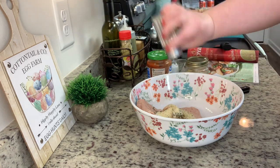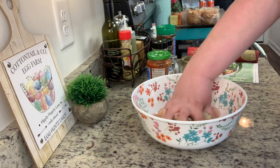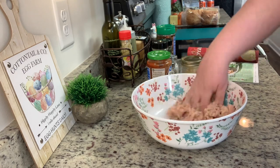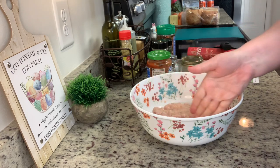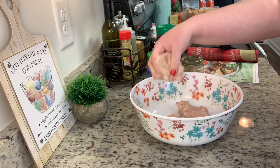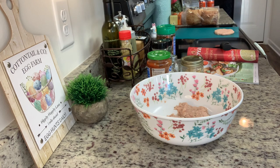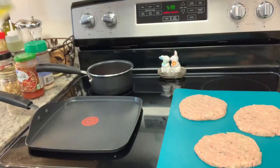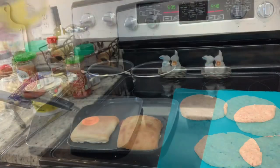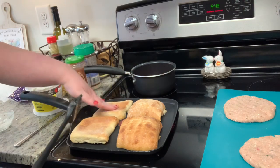I added grated parmesan cheese, salt and pepper, and minced fresh garlic, then combined the mixture really well. I eyeballed the mixture into roughly equal portions and formed them into patties — I made them a little large to fit the ciabatta rolls. The recipe called for a pound and a half of ground chicken or turkey, but I just used a pound for my husband and me. I got ciabatta rolls at Walmart, brushed them with Chef Chamois garlic butter, and toasted them over about medium heat.